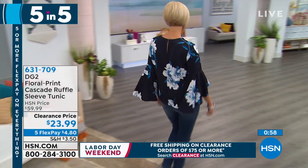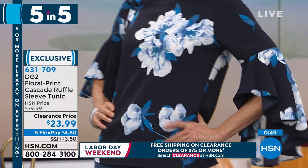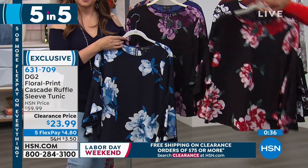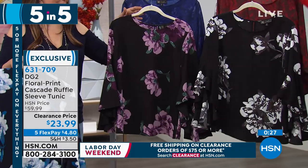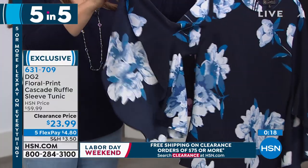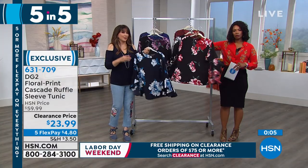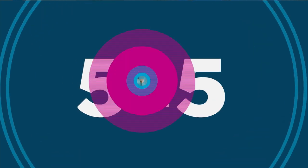The fourth of our five and five is the floral print cascade ruffle sleeve tunic — 27 inches in length. Love the sleeve detail; Carol is wearing it in navy. We also have black-red, black-plum, and black-ivory. It's 100% poly, no stretch, so if you're fuller through the bust you might want to go up a size. Look at the drama of that sleeve — beautiful botanicals with a pop of turquoise. Put your J. King turquoise with this, or pearls. Five flex makes it $4.80.